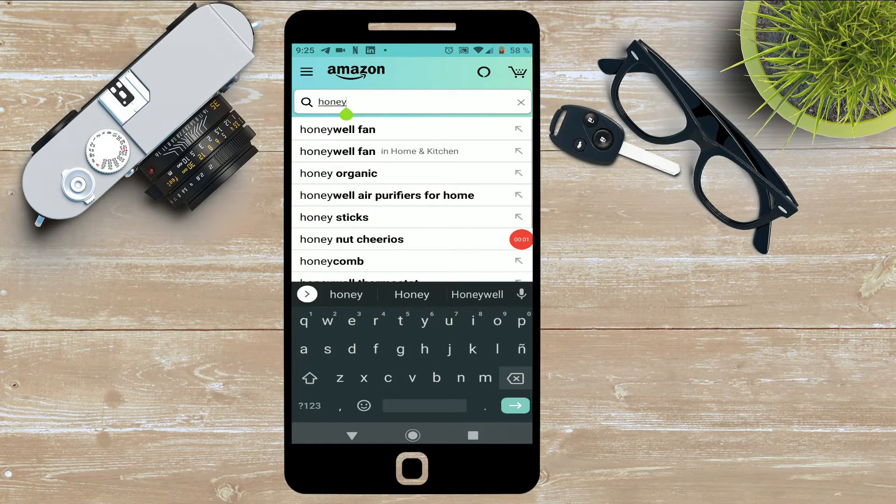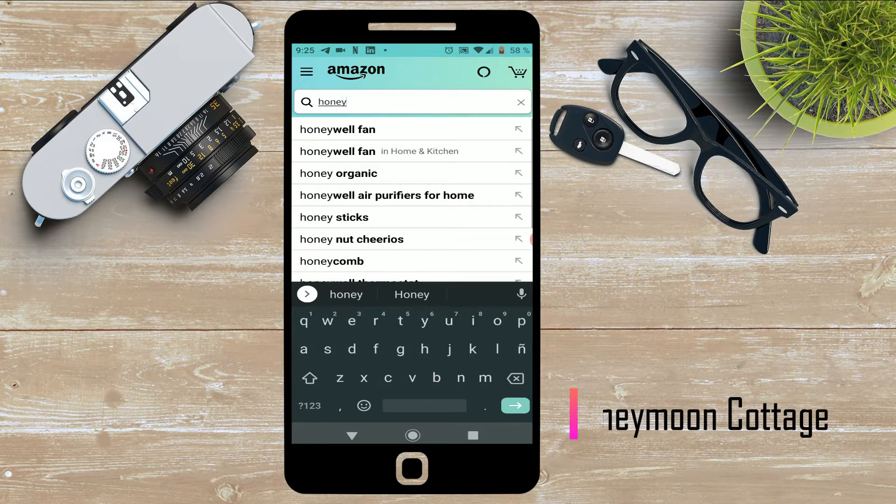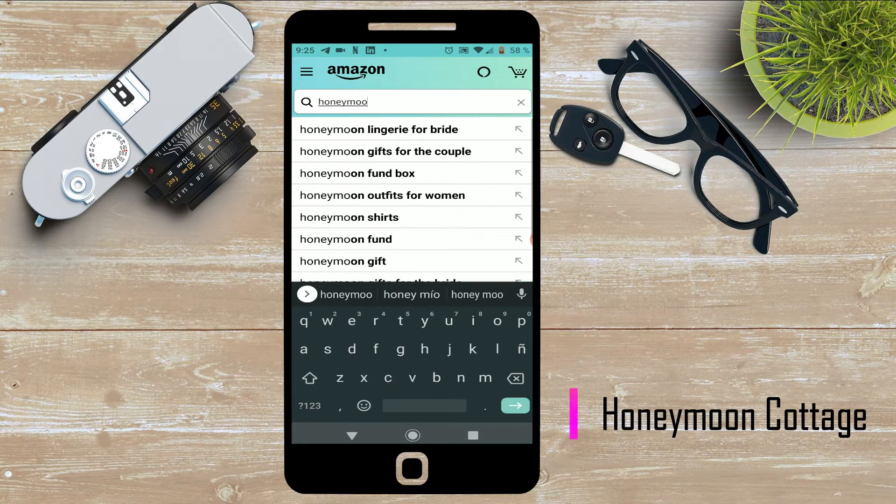Good day. In this video I show you how to download the e-book Honeymoon Cottage, a Pajaro Bay Mystery Book 1, Kindle edition. I will leave you the download link in the description.